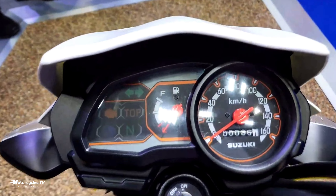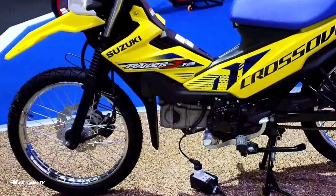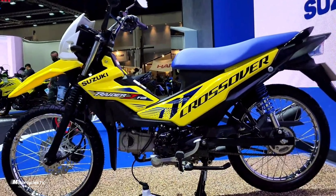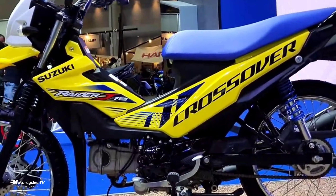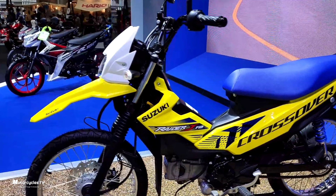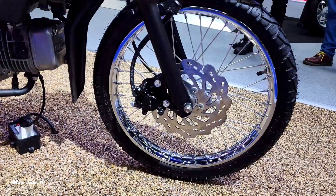The Suzuki Raider J Crossover comes in three colors: yellow, red, and blue. The engine is a 112.8cc Asian-spec single cylinder. It weighs 98 kg and has a 4.0-litre fuel tank. The transmission is a four-speed rotary type. Those are the details for this model.